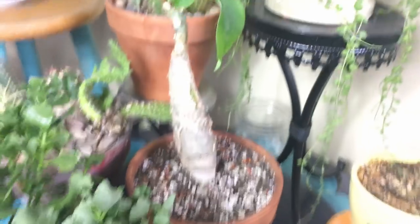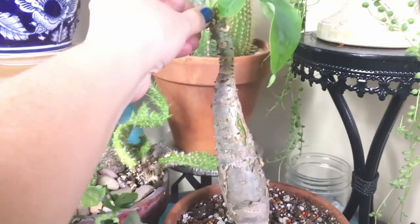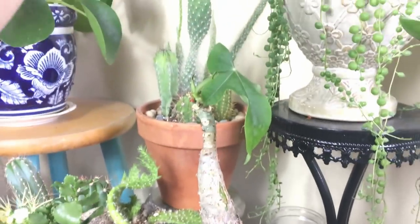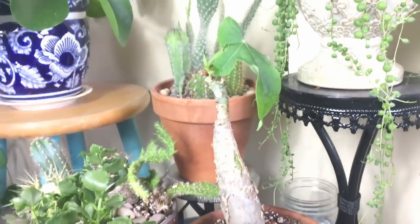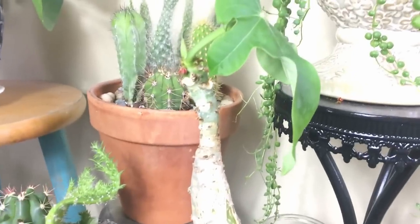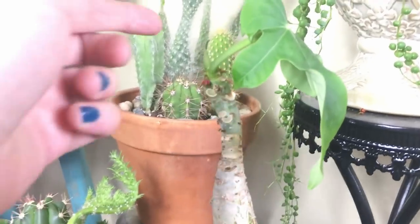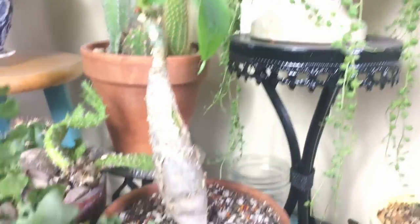Right there in the middle is the Fatsia japonica. That one got done flowering — it got this big round flower with all these little tiny orange blooms on it, and I just cut that off. So it's just got the one leaf right now, and then it's growing a new leaf right here.